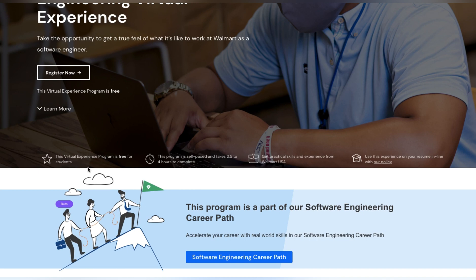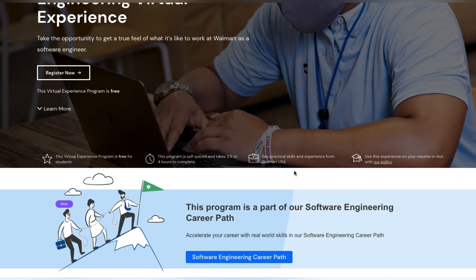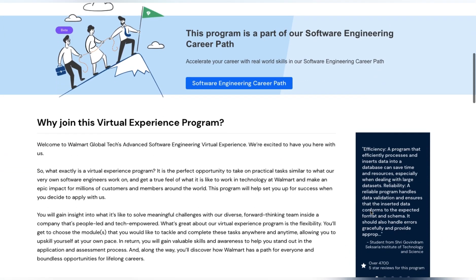This virtual experience program is free for students. It is self-paced and takes 3.5 to 4 hours to complete. You will gain practical skill experience from Walmart USA, and that experience will count when you apply for a software engineering job at Walmart. You can also use this experience on your resume, in line with their policy.